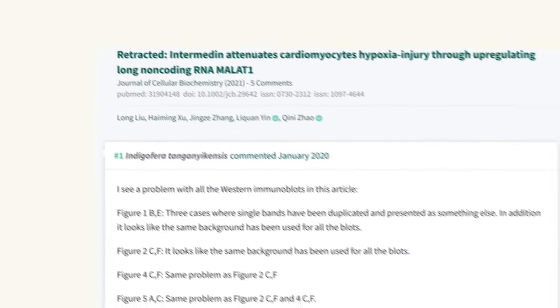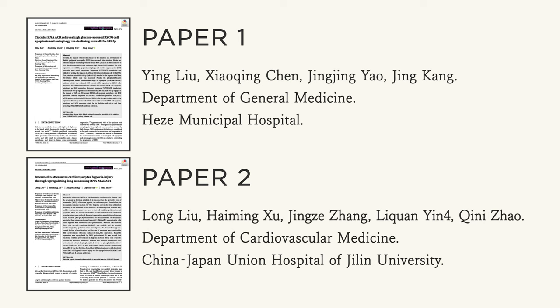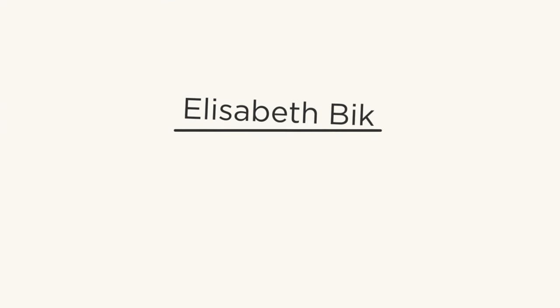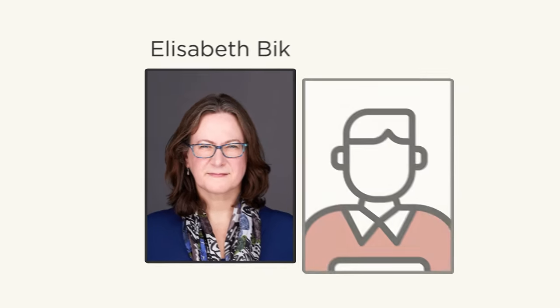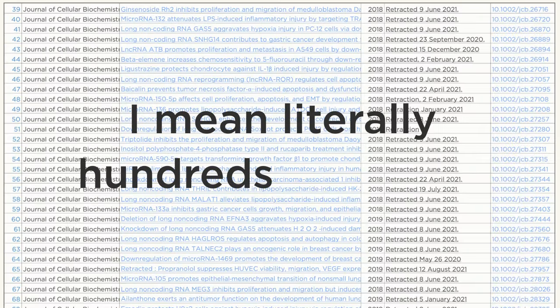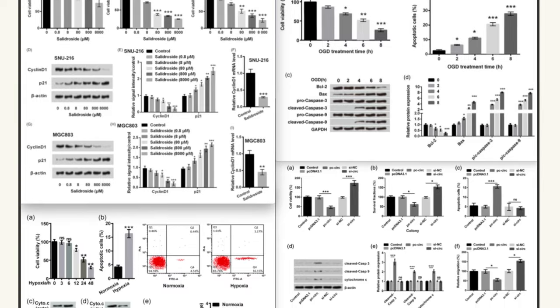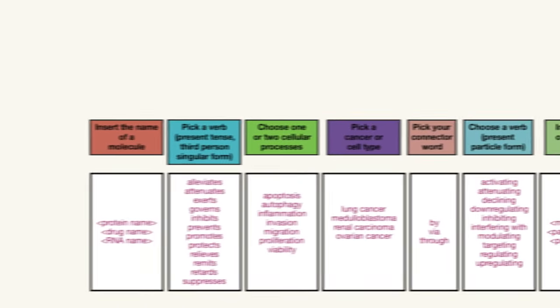A day later, Indigo would make another post. They had found a second paper from what was supposed to be completely different authors — from different departments in different institutions — that had the exact same type of repeating noise pattern. At this point, Indigo's posts caught the attention of image forensics expert Elizabeth Bick, who works with discovering and exposing exactly this type of fraud. Along with three other experts, she began searching for more examples, and found literally hundreds of papers. They also discovered that almost all the papers had an eerily similar layout of their bar graphs.